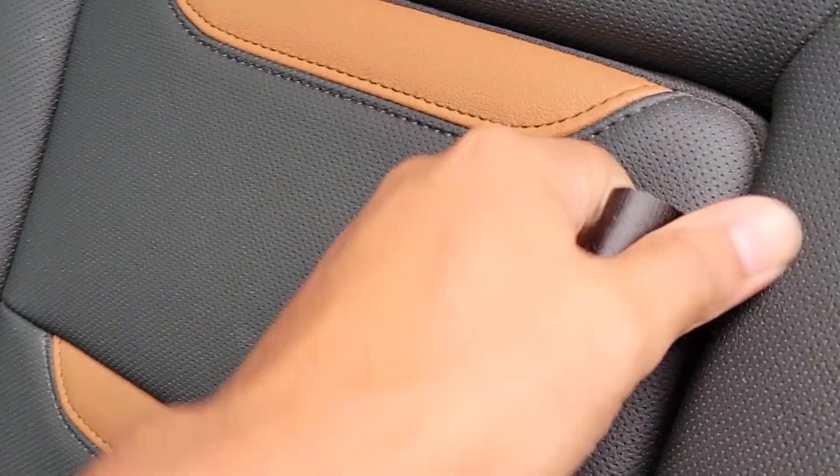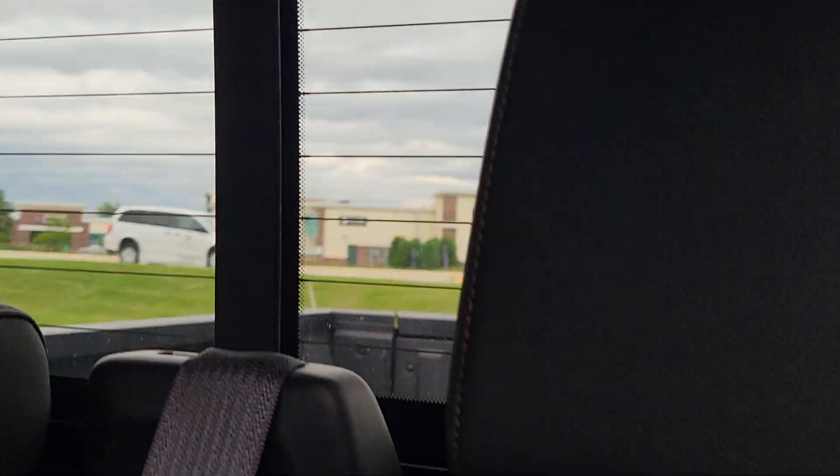Coming to the back — cubby holes on both sides, armrest slash cup holder, heated seats, a lot of connectivity, HVAC in the back, sliding window, and defrost. There's a little bit of scuff but I think I can get that one out.